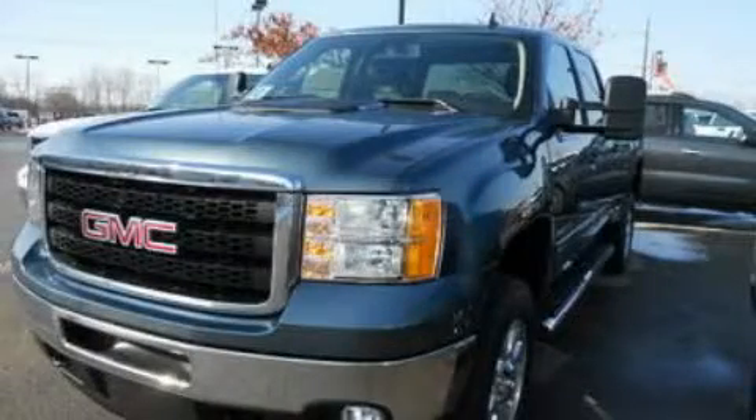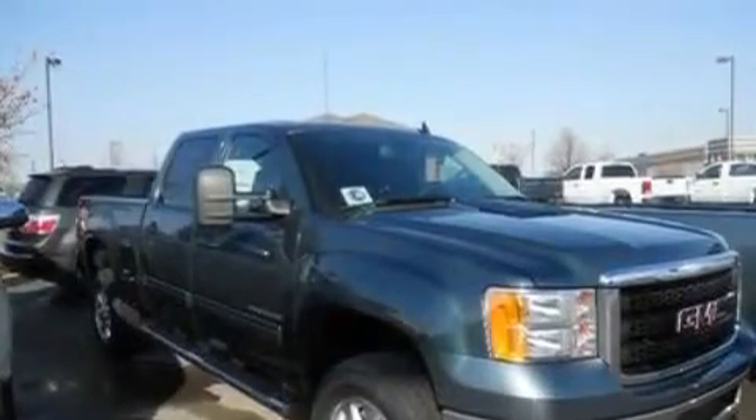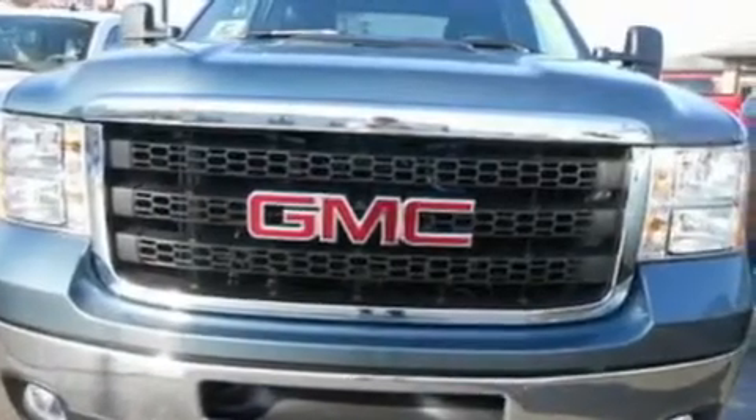This is a brand new 2011 GMC Sierra 2500. It has the power to move what you need and the look too. It features a 6.0 liter 8-cylinder engine, a 6-speed automatic transmission, and 4-wheel drive.